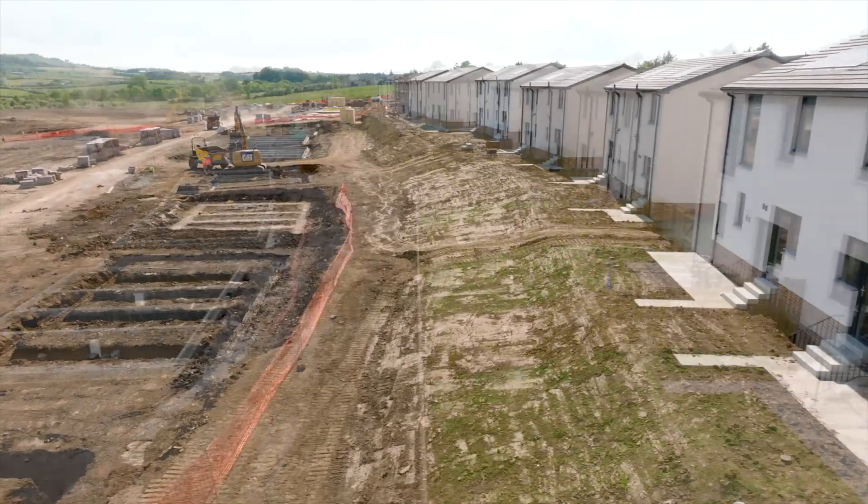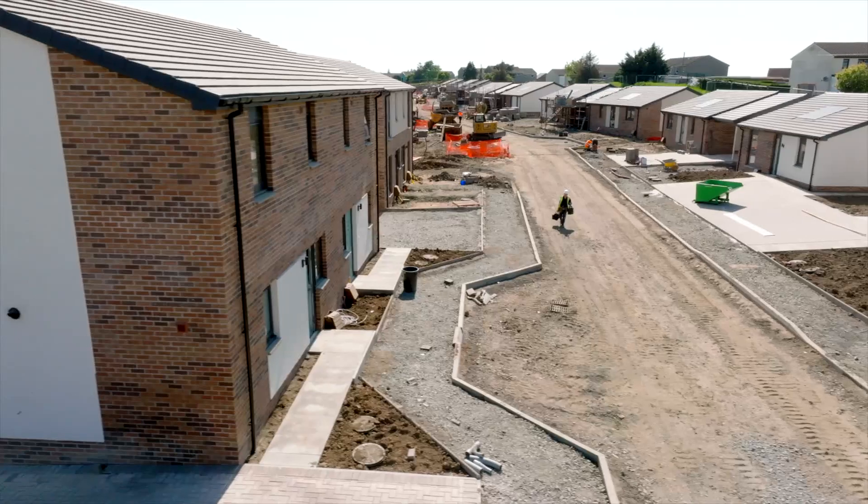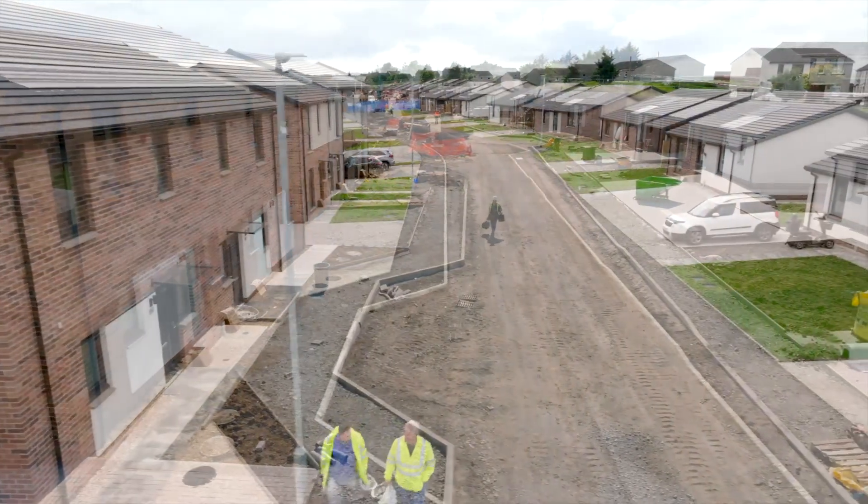I was one of the first people to get my house. Obviously, there were still houses getting built, but you would never know that we were living on a building site. The diggers and stuff were so quiet. The street was always nice and clean — there was no muck lying about.